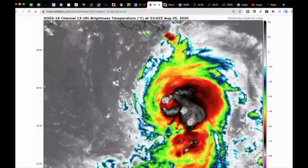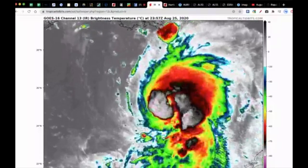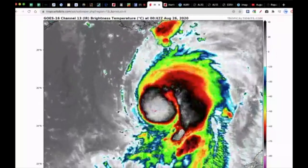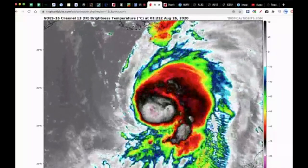We will see how Hurricane Laura interacts and comes our way in North Carolina over the weekend, probably spawning some showers and thunderstorms. Take care, stay safe, and I will see you all in the next video. Thanks for watching.